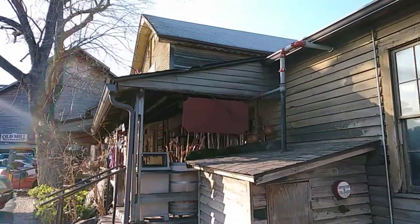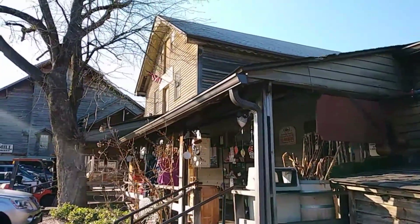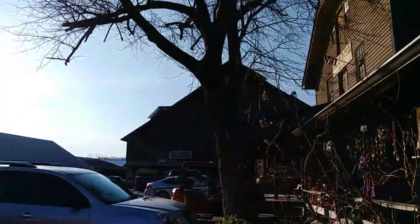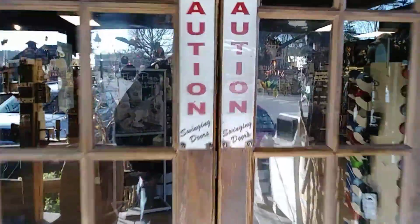Anyways, this part of the building is the actual original Old Mill. Over there is the Old Mill restaurant. Let's go inside here.